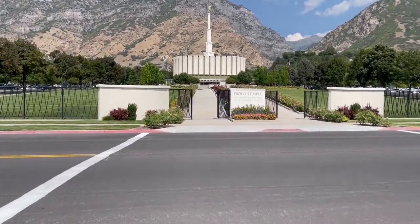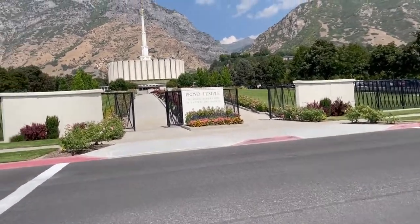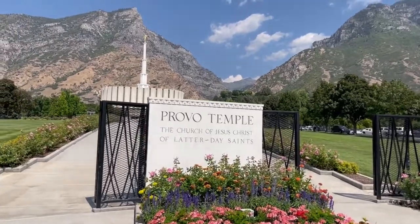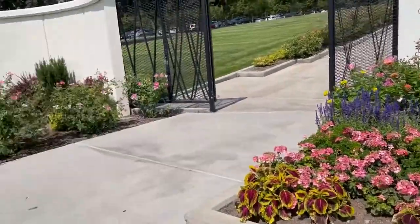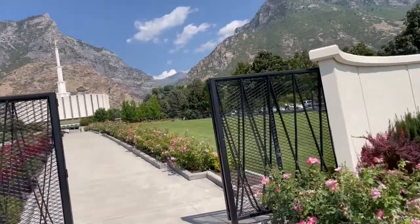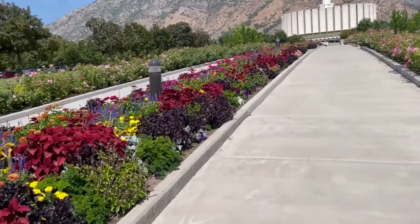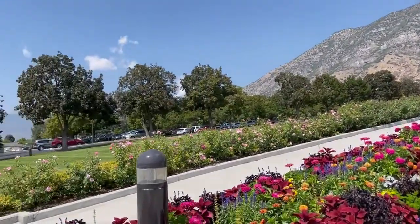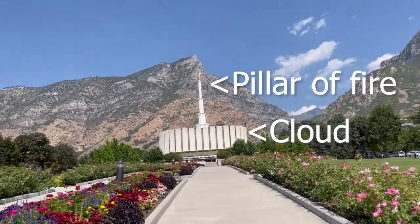Let's cross the street now. It says Provo Temple, the Church of Jesus Christ of Latter-day Saints. The Provo Temple was the sixth temple built in Utah and the first built in Utah County. The design of the temple was inspired by a scripture in Exodus chapter 13 verse 21, which describes the Lord going before the children of Israel by day as a cloud and by night as a pillar of fire.